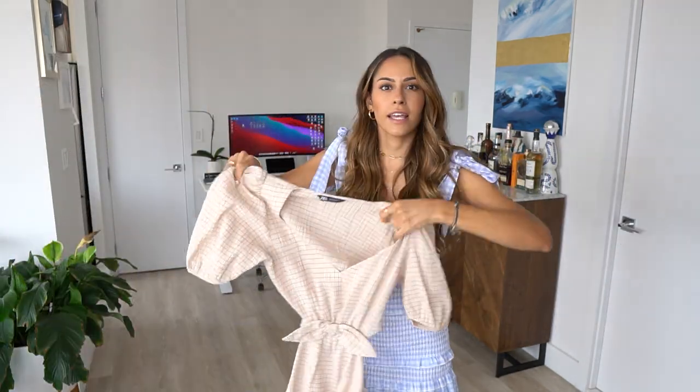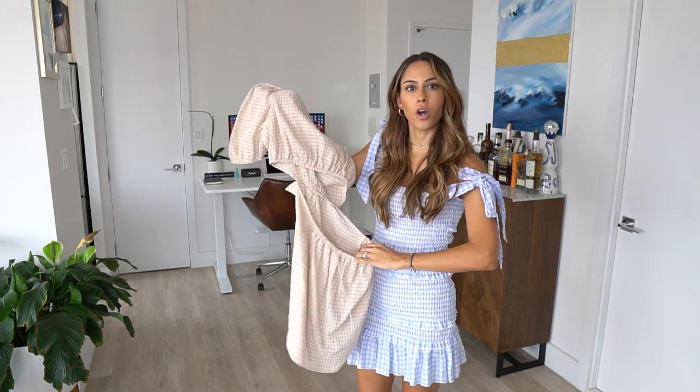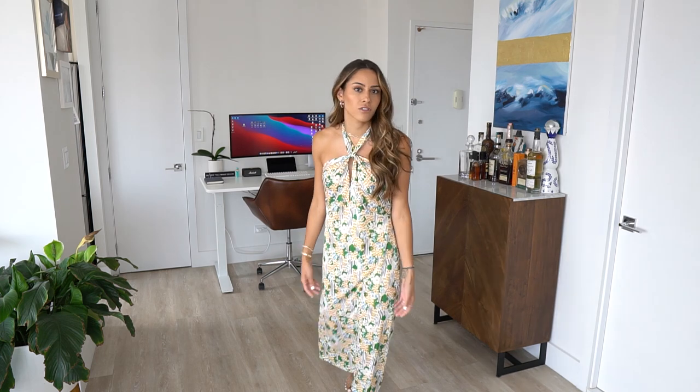Two dresses from Zara: the first is this halter dress and the second is a cute side-cutout dress with an open back. Trying on the halter dress now — it's a little longer than midi, has an open back, and is a looser fit, which I really like for summertime. This is a size small; it runs a bit big, but I think I'm going to keep it because it's just such an easy dress to throw on.